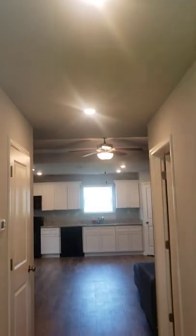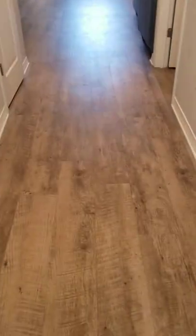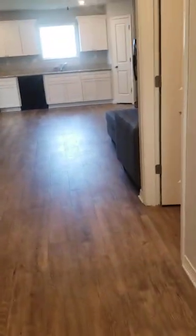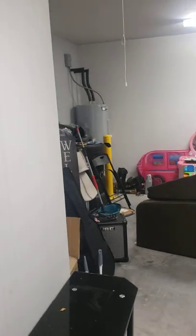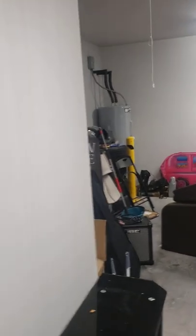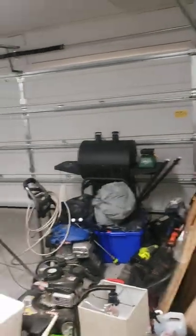We're in through the front door. You have eight-foot ceilings and a very nice laminate floor. To the right is the door to your garage. Taking a look in there, it's a two-car garage being used for storage right now. You have your water heater back there and your attic access as well.